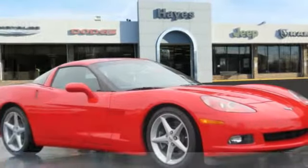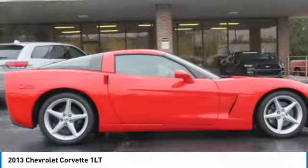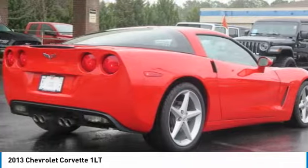Stop by and take a look at the 2013 Corvette. The Chevy Corvette is America's best known nameplate. If you are looking for sharp and fast, the Vette is for you.